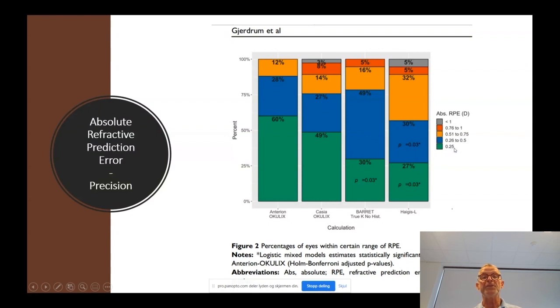The lowest prediction error was gained using Anterion and ray tracing, followed by Casia and ray tracing, followed by Barrett's non-ray-tracing technology. The formula with the highest refractive prediction error was the Haigis-L. Looking at the percentage of eyes within ±0.25 D of prediction error: using Anterion and Oculus, 60% achieved this accuracy; going up to ±0.5 D, 88% achieved this accuracy, and all of them had an accuracy of less than 0.75 diopters.